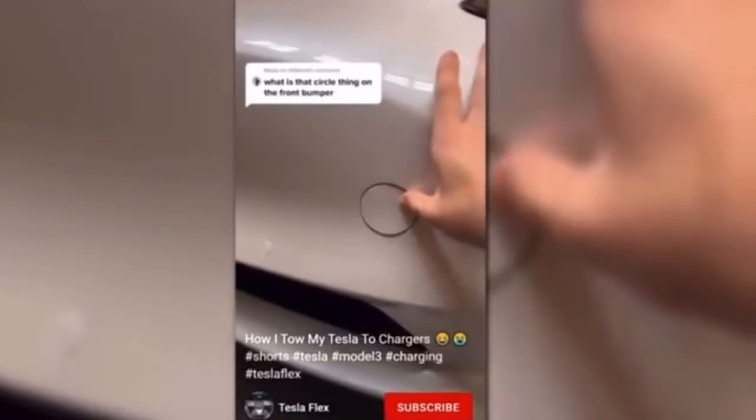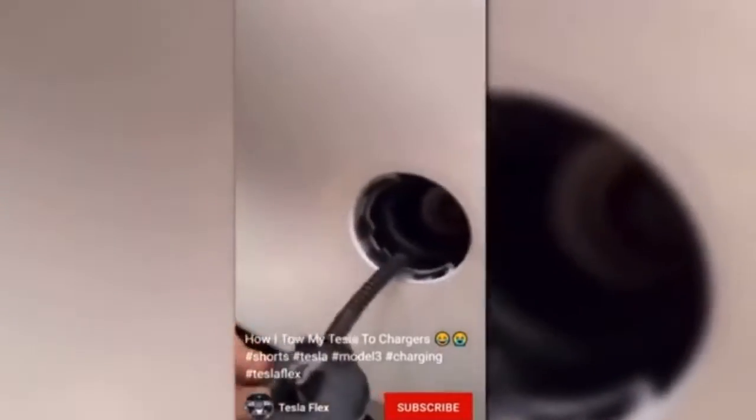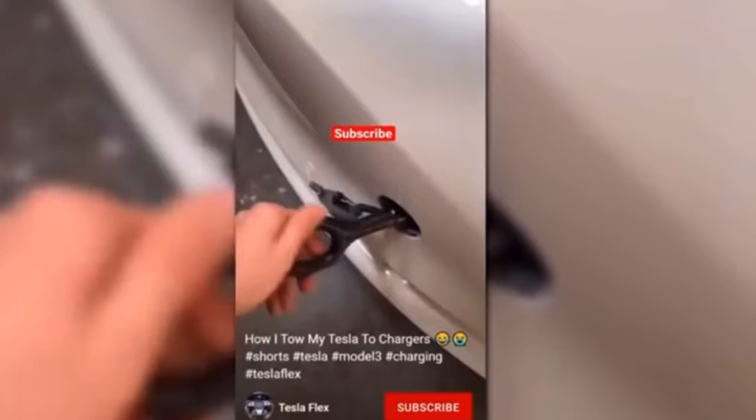This thing is actually how I'll tow the car. I push it right here, and with the screwdriver taped on it I pop it up and it reveals this. Then I go in the frunk, and there's a nice little hook right there. You just screw it in like this, and you can tow your car.